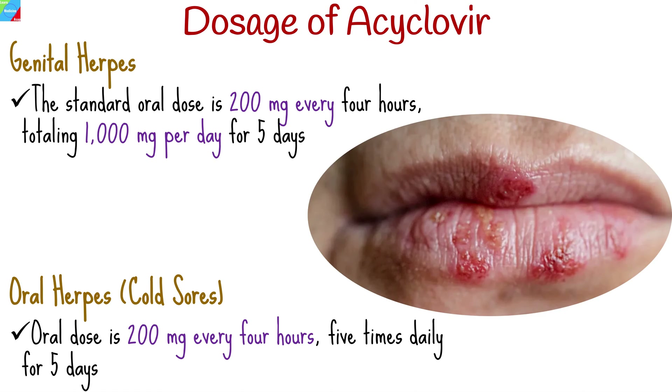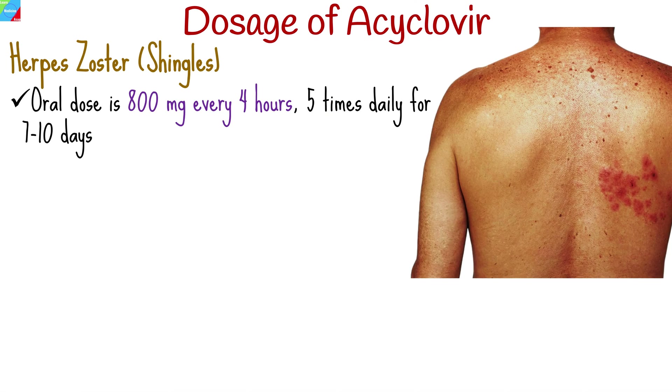This speeds up healing and reduces severity. For shingles, the oral dose is 800 mg every 4 hours, 5 times daily for 7 to 10 days, lessening severity and duration.